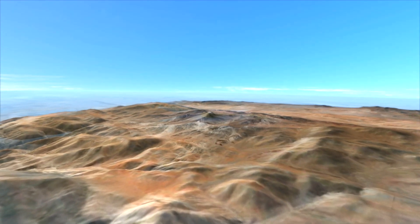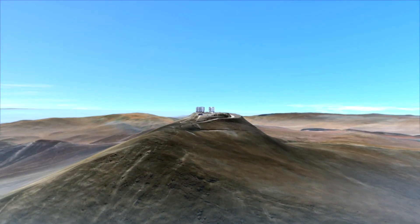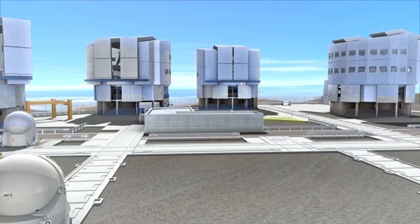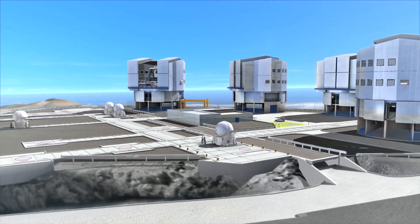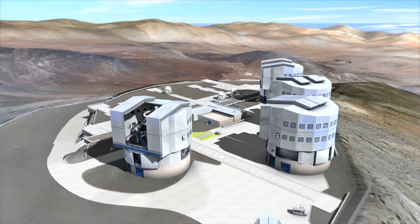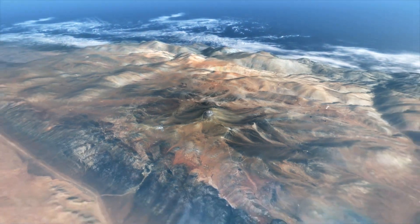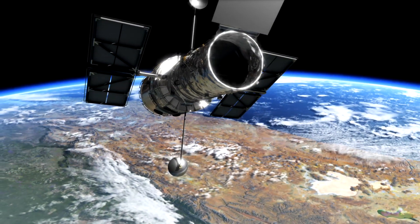Today we have telescopes of many different sizes and shapes. Some are on the ground, like ESO's Very Large Telescope, located on a remote 2,600 meter high mountain in the Atacama Desert in Chile — seen here in one of the most sophisticated computer models ever made. Some telescopes are in space, like the Hubble Space Telescope, in orbit around Earth, almost 600 kilometers further up.